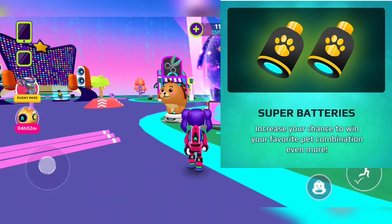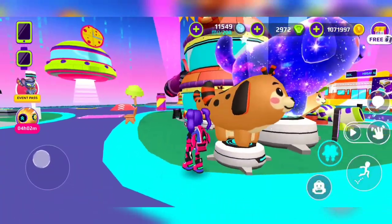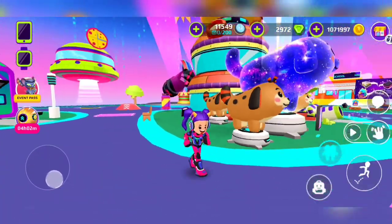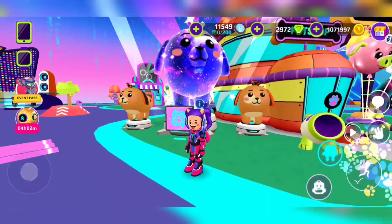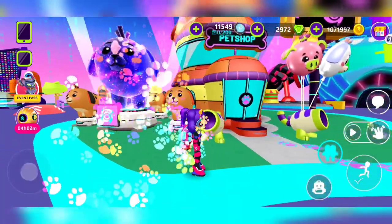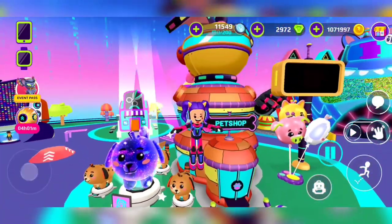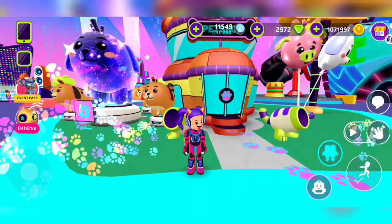One battery type lets you choose what color you want for your pet, and the other one randomly gives you something. And now there's this beautiful galaxy dog — have you ever seen a galaxy dog? Imagine an alien dog!